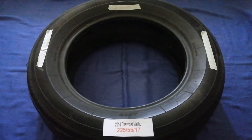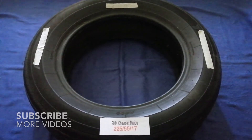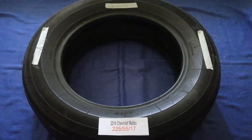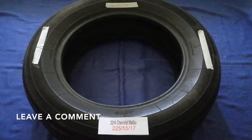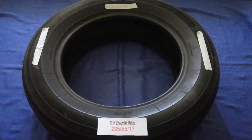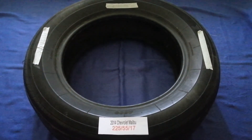Hey guys, welcome back. Today we are going to talk about the tire size for the 2014 Chevrolet Malibu. If you are looking for the tire size for your 2014 Chevrolet Malibu, I have already looked it up — just check the video description and I will try to leave the info there as well.